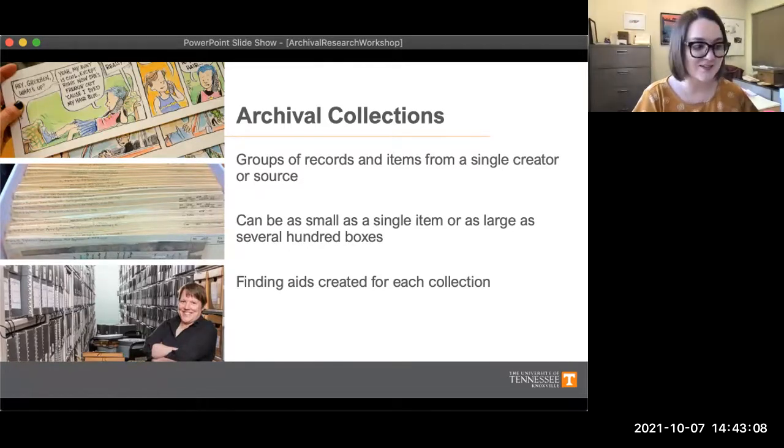Inside each of those boxes are several folders full of documents or other items. With larger collections the material is often in all kinds of formats. For example, a collection of a local author might be eight boxes of material including letters and drafts of their books, but it could also include photographs and promotional material like posters and event flyers. All together, our archival collections make up almost three miles of material if you were to set all the boxes back to back.